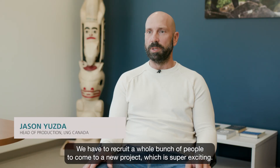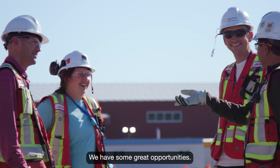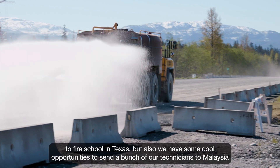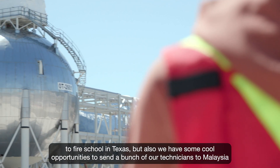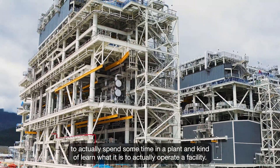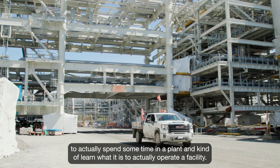We have to recruit a whole bunch of people to come to a new project, which is super exciting. We have some great opportunities — we're going to be supporting the emergency response for the site, so we're sending our technicians to fire school in Texas. We're also sending a bunch of our technicians to Malaysia to actually spend some time in a plant and learn what it is to actually operate a facility.